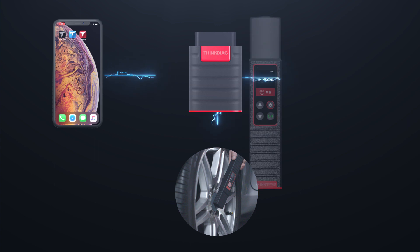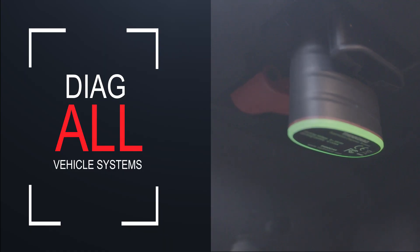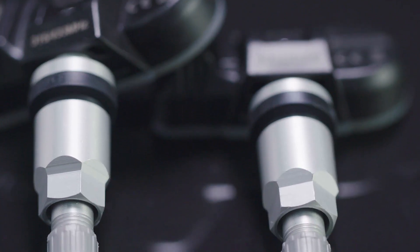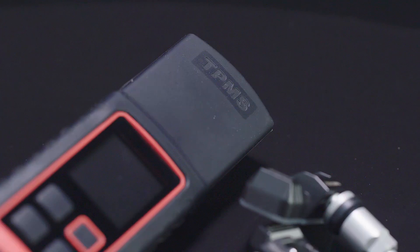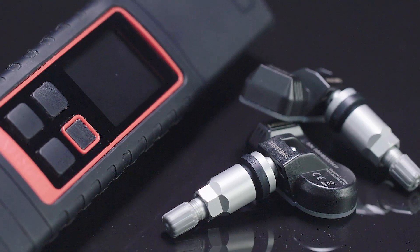G1 can work together with the app to achieve dual Bluetooth connection and tire pressure matching. Through the OBD port and advanced diagnostic technology, its unique all-in-one tire pressure solution design offers a brand new user experience for tire pressure diagnosis.